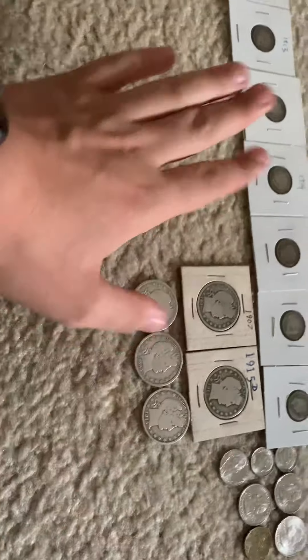Hey guys, it's Topfin. Today I gotta show you my coin haul from the local coin shop and it's all barbers, clearly.